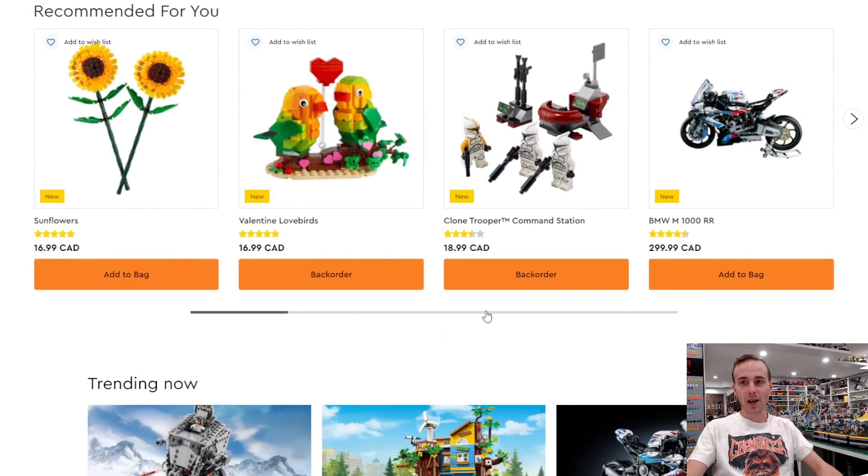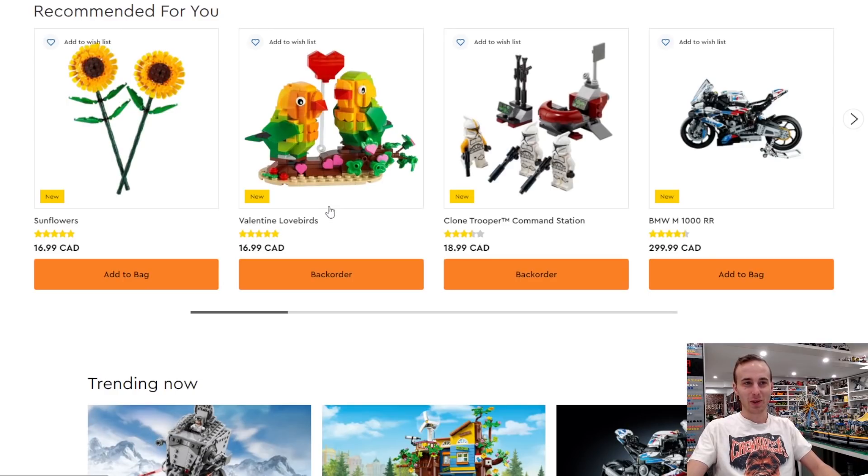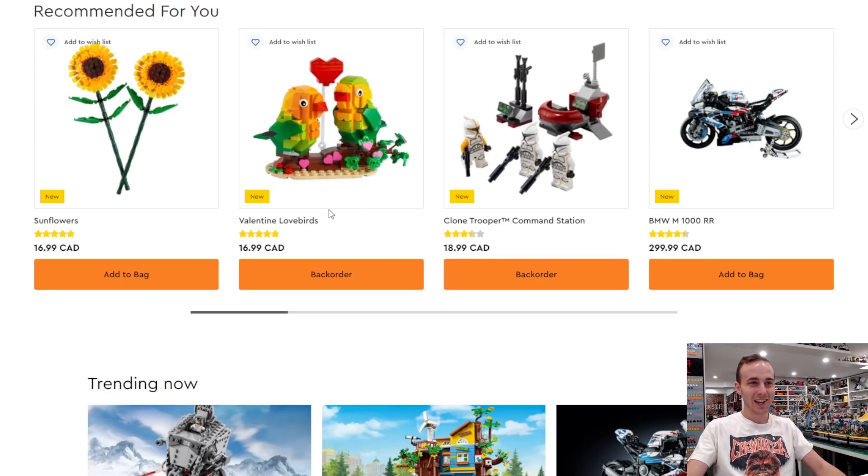There's some new stuff that we haven't got yet but I'm still pretty interested in — that's the sunflowers right here. That stuff already came out in January but it's been hard to find. Also, my mom wants one of these Valentine lovebirds; she saw that we built it and it is a pretty cute set. We probably need more clone trooper packs because you get three clone troopers, although $18.99 is fairly expensive.